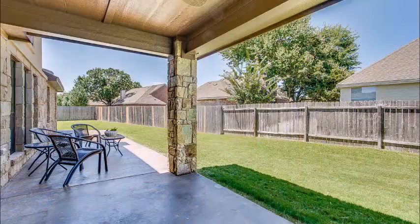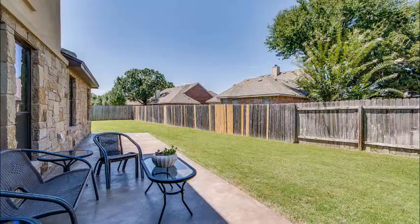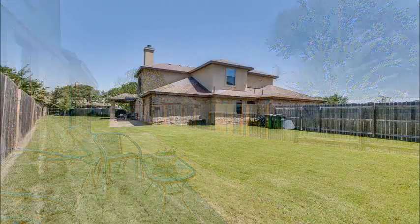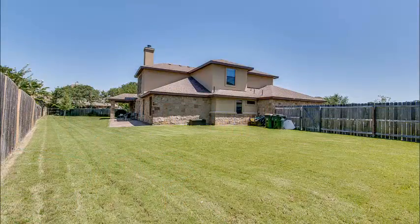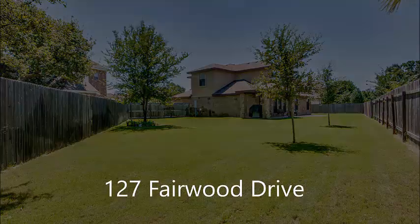The backyard is beautiful — covered patio, extended patio, lots of space. It's a great place for entertaining, for barbecuing with family and friends, and there's space for the kids and the dogs to run. It's just perfect to add a trampoline, a playscape, or even a pool.